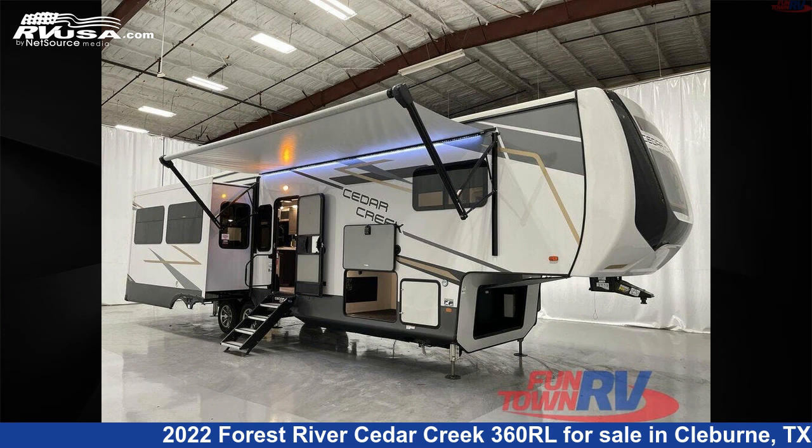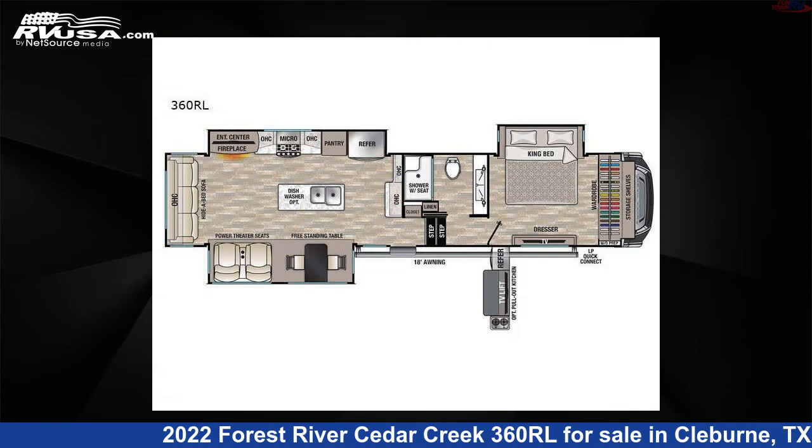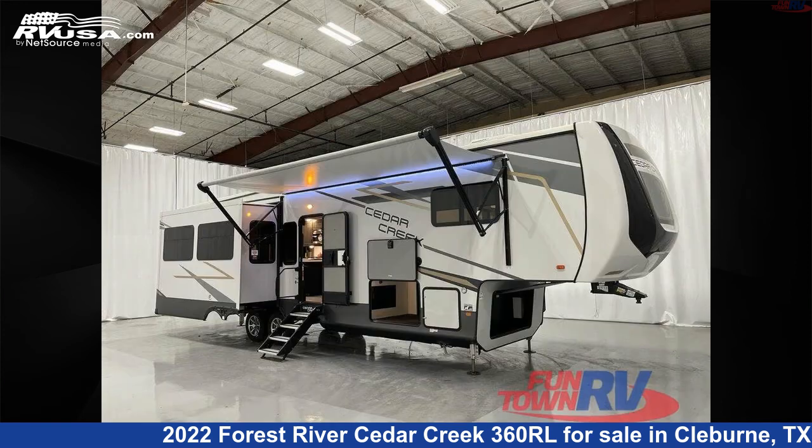This 2022 Forest River Cedar Creek 360RL is a fifth-wheel RV. It is located in Cleburne, Texas, 76031 and is offered for sale by Funtown RV, Cleburne.